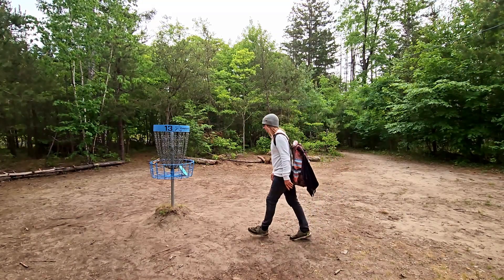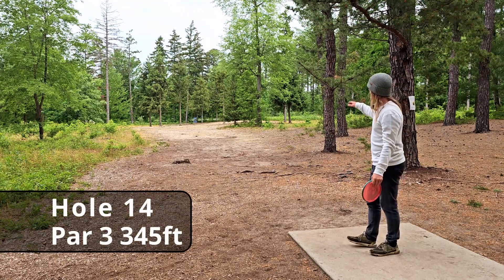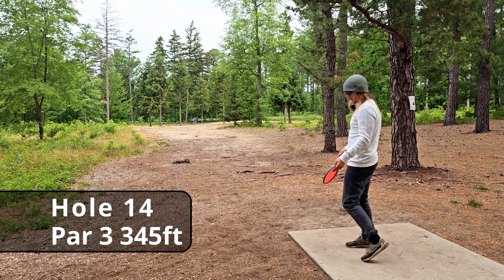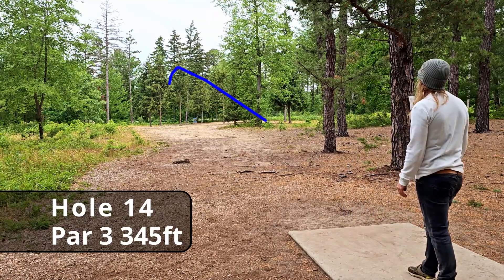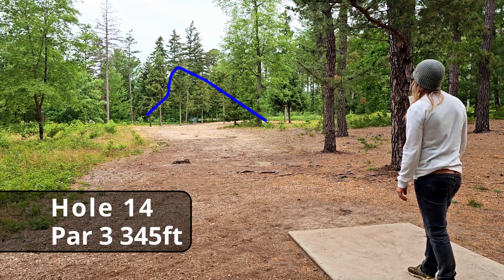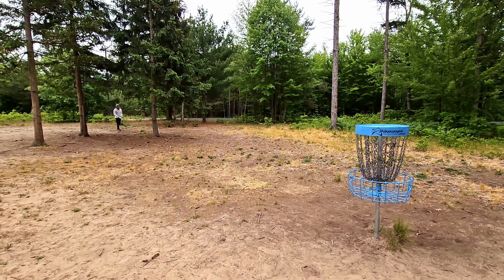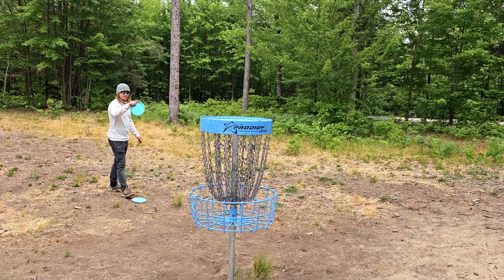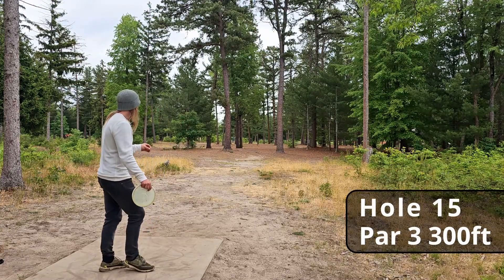I still got it! Hole fourteen, 245 feet dead straight — you do have room for a right to left finish. That was not our best effort. Let's try to salvage our birdie — we still have about 50 feet with a pretty low ceiling putt. Bummer, par.